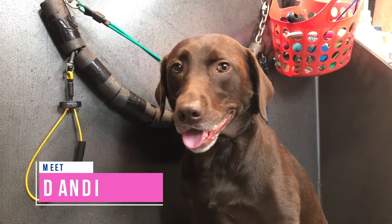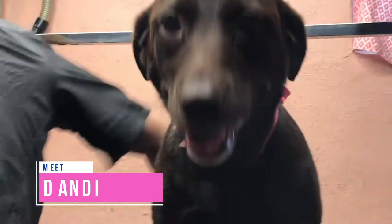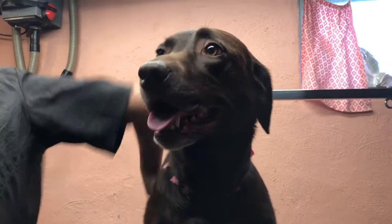Meet Dandy. Like a lot of dogs, Dandy has dry skin. And dry skin means dander.